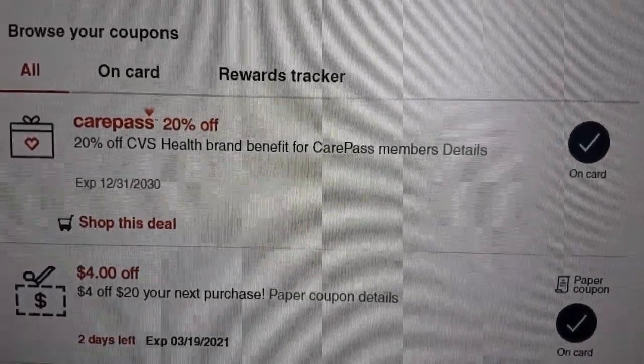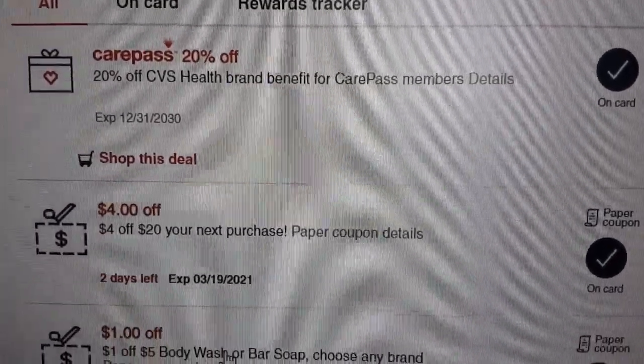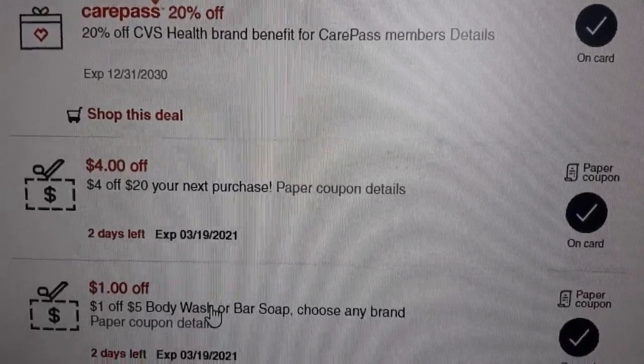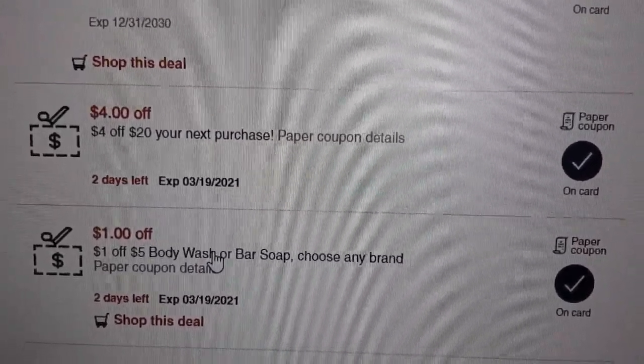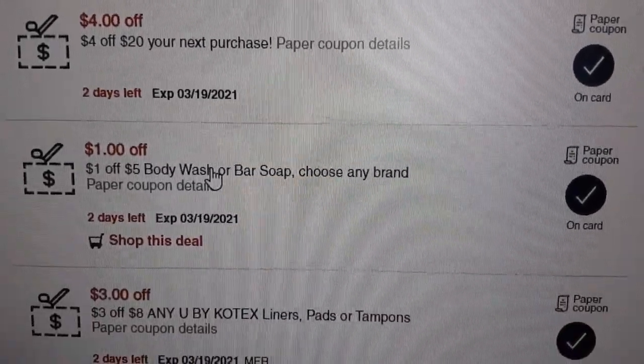Hey, it's Pam. It's March 17th, Happy St. Patrick's Day. I'm just looking at the deals that I can upload to my card for ExtraCare savings and coupons on the CVS website.